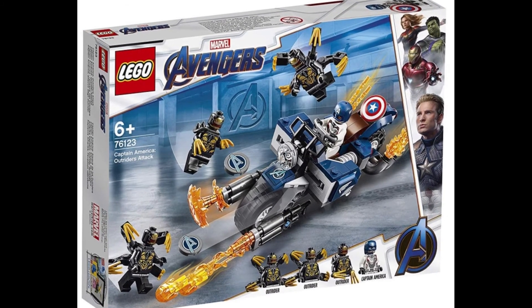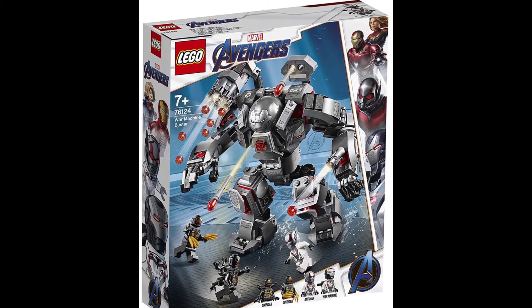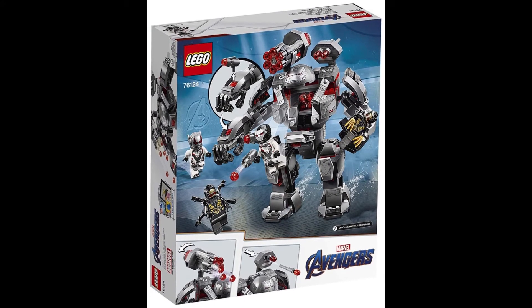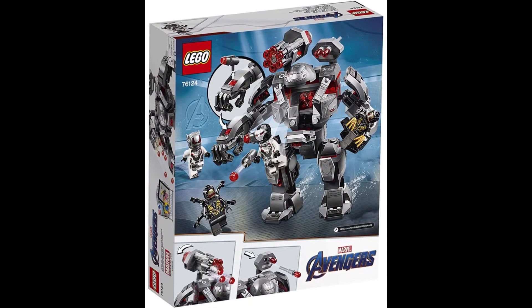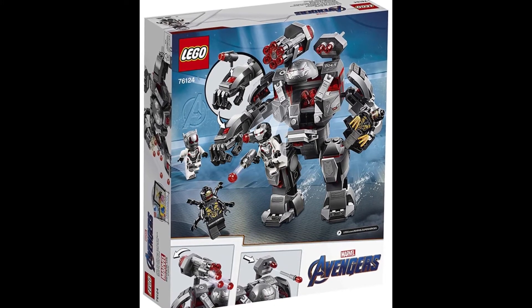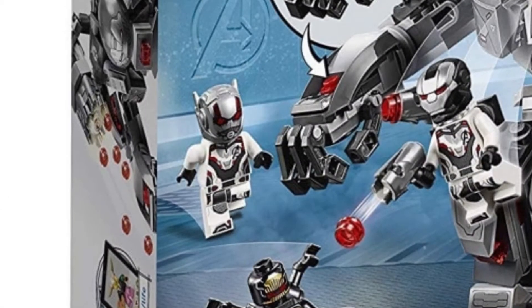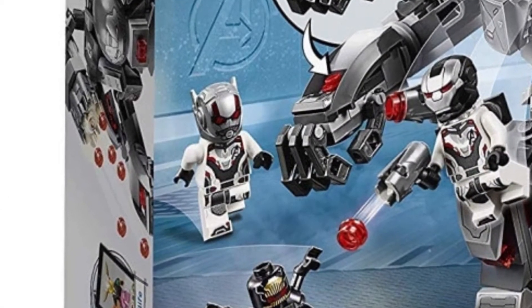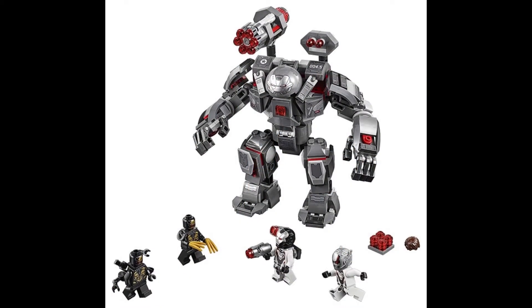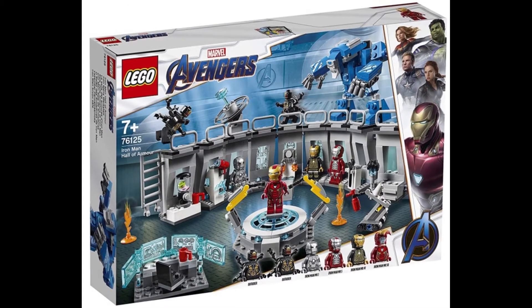The second set is LEGO 76124 War Machine Buster, 362 pieces, and it's gonna cost $34.99. This is my favorite set — if you haven't watched my first video on this set, it is amazing. The Ant-Man helmet looks even better from this different angle. I really love it. Lego did an amazing job with this set and I'm really looking forward to it.